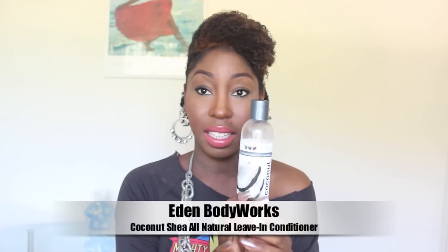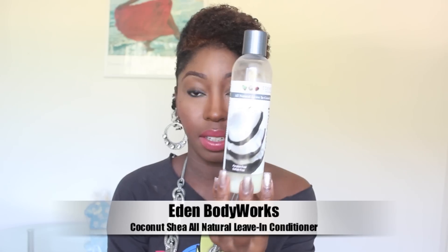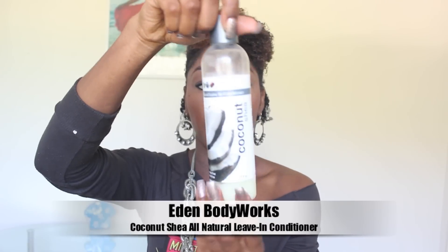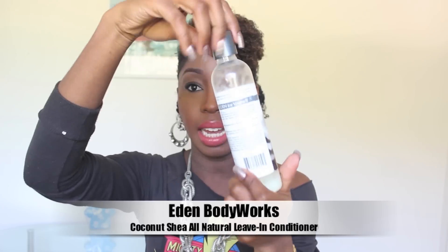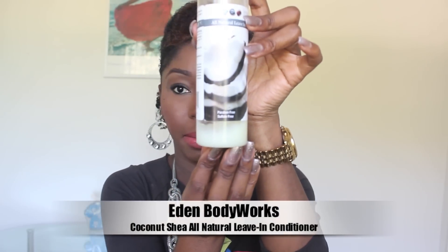The first product is from Eden Body Works and it's called their Coconut Shea All-Natural Leave-In Conditioner. The conditioner is white, it is an 8-ounce bottle, and I got it from Sally's. You can see the conditioner at the bottom right here. The conditioner has a white consistency, it's very creamy and very thick. The first three ingredients are water, aloe vera, and coconut oil.